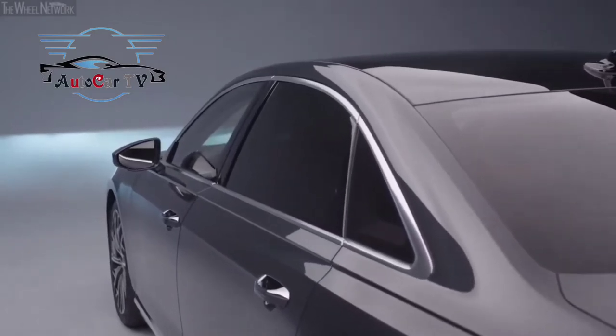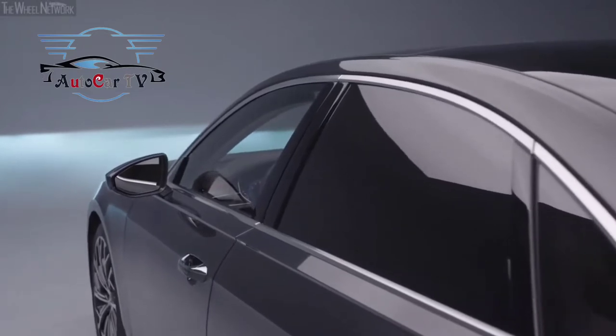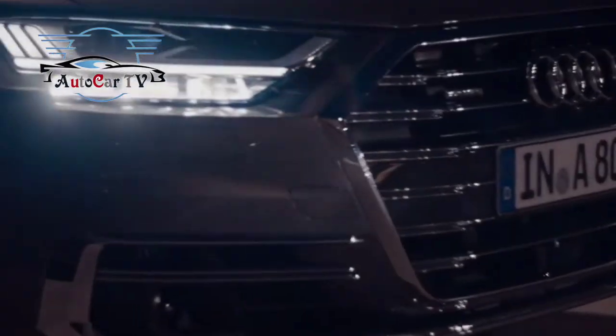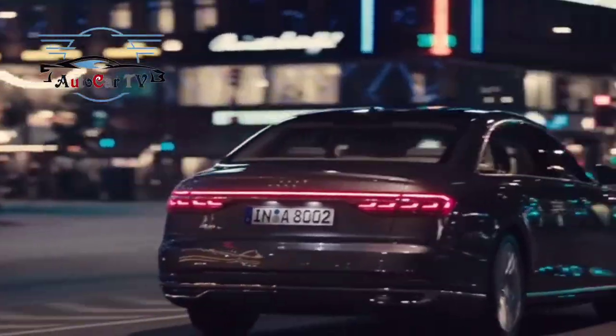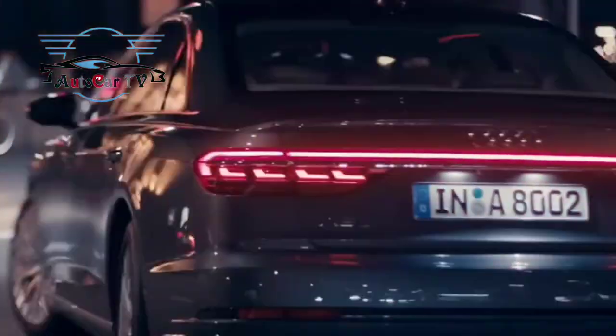The new Audi virtual cockpit is equipped with an optional head-up display, while the center console accommodates a pair of 10.1-inch and 8.6-inch touchscreens. There are still two more screens in the back for the passenger seat entertainment system, which features a 10.1-inch display.